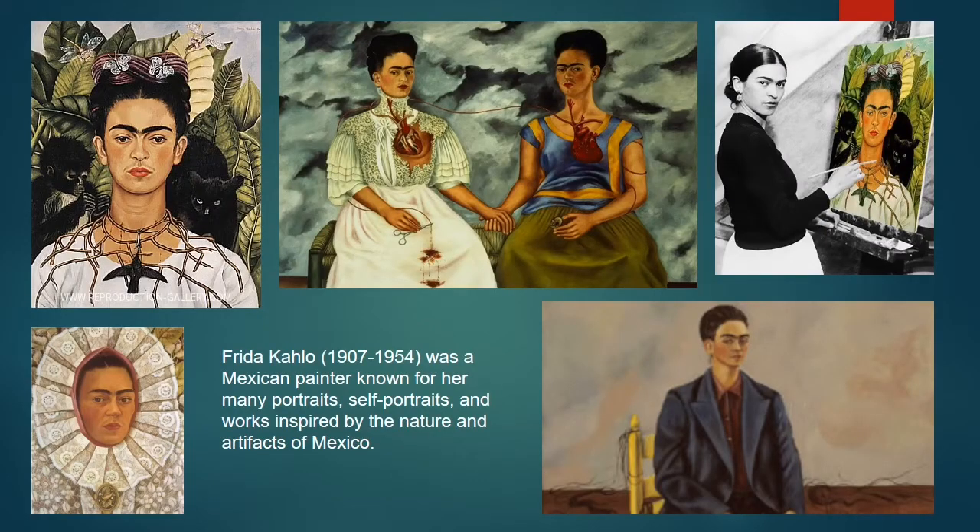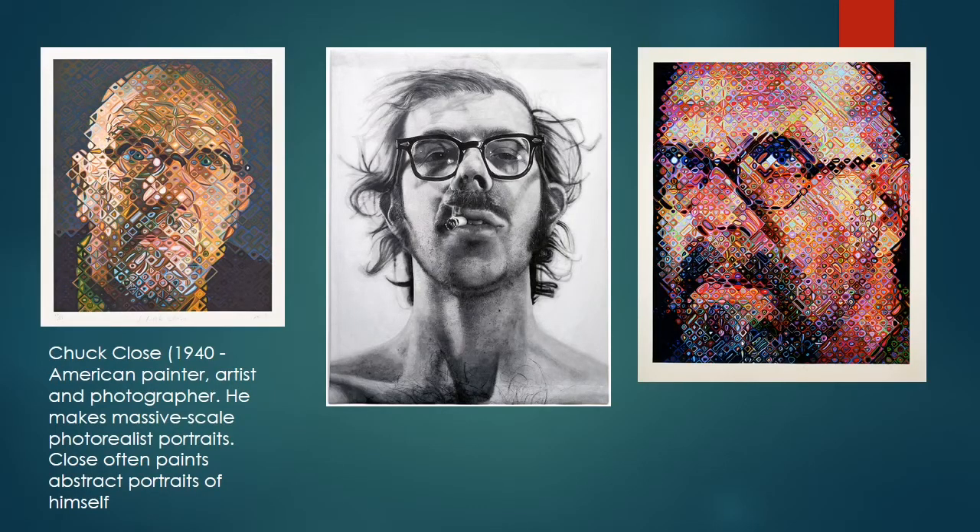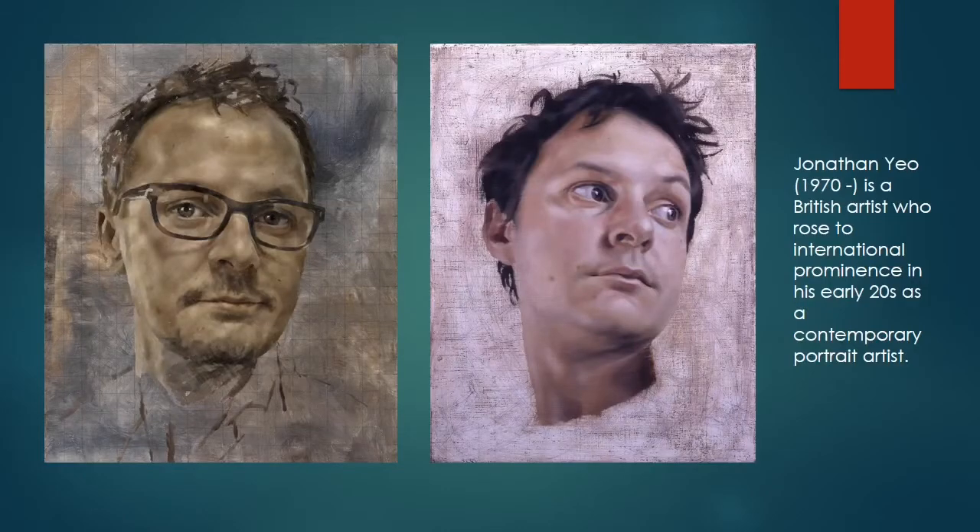Number six: Frida Kahlo, a Mexican painter known for her many portraits, self-portraits and work inspired by nature and artefacts of Mexico. Number seven: Chuck Close, our first still-living artist — an American painter who makes massive-scale photorealistic portraits, often of himself. Number eight and my final choice: Jonathan Yeo, a British artist who rose to fame with his contemporary portrait work.